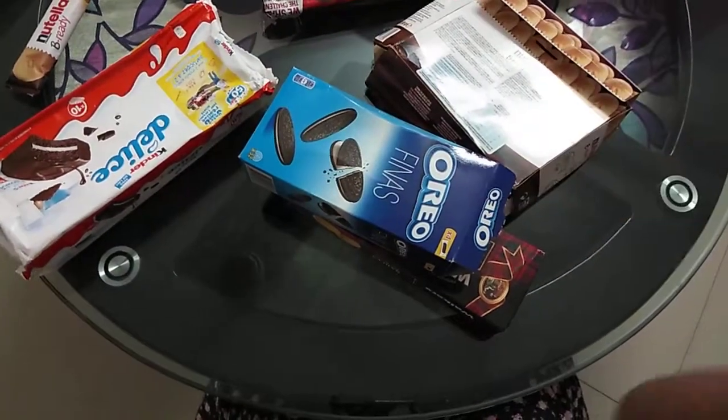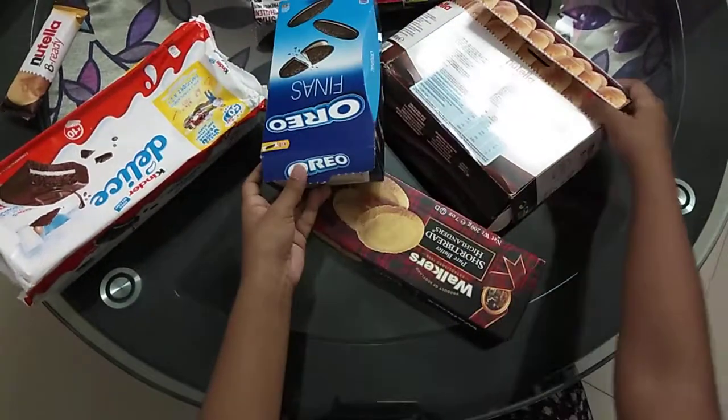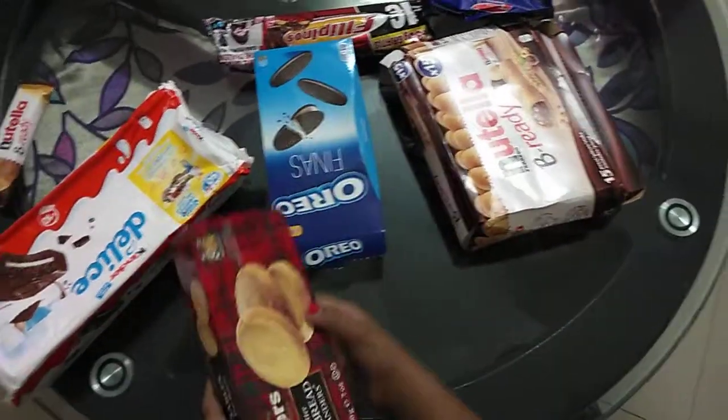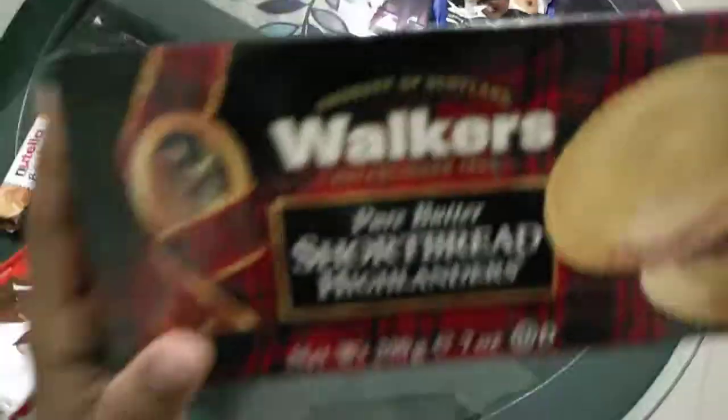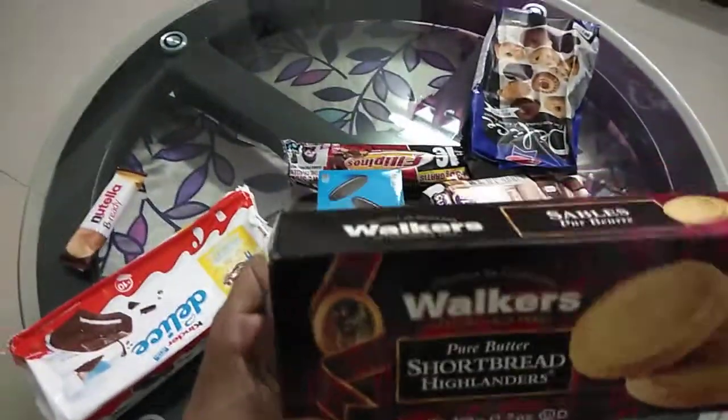Hi guys, welcome to my channel, it's Mecca. Today I'm going to show you guys some of the cookies and biscuits that I brought from my Europe tour. First up we have Walkers shortbread cookies, pure butter.